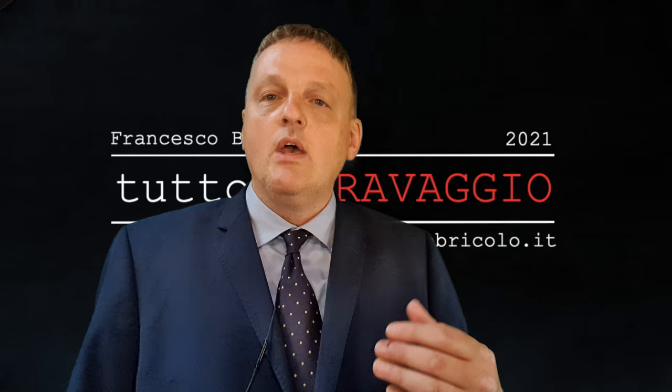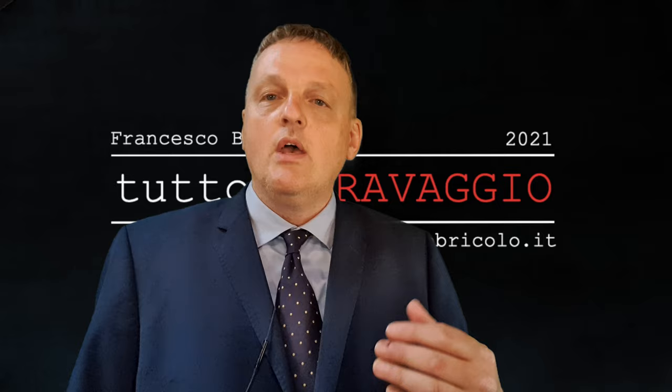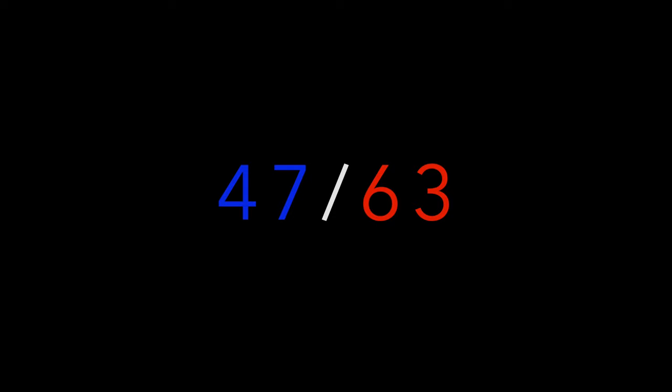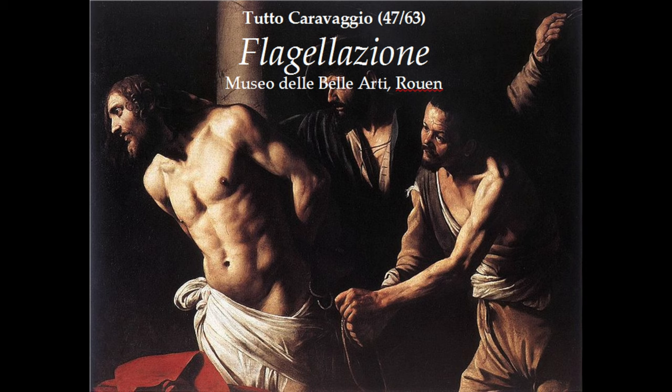Seeing video 46 first gives you some background, because some things said in that video apply to this painting too, and we would otherwise have to repeat them a lot. So if you have not seen video number 46 before proceeding with this, I suggest you see it. You will find the link directly below in the description, if you are watching this video on YouTube.